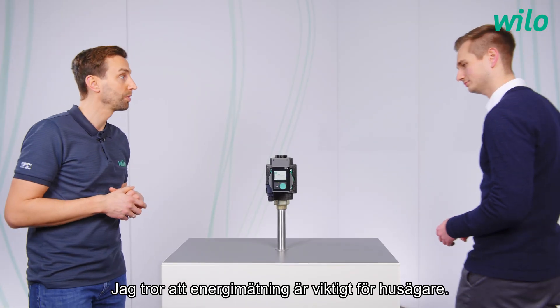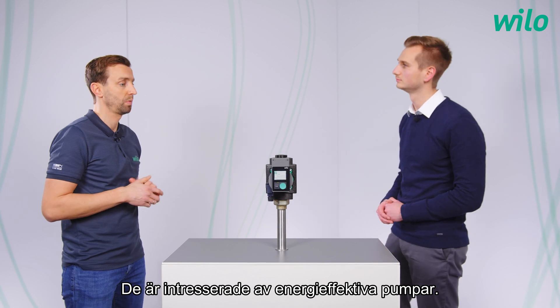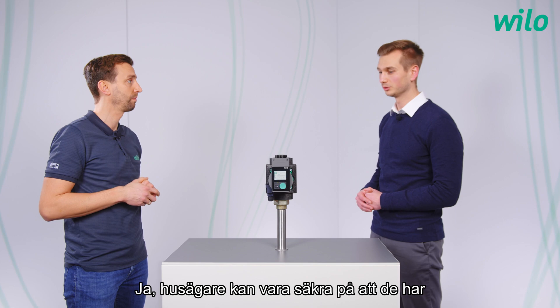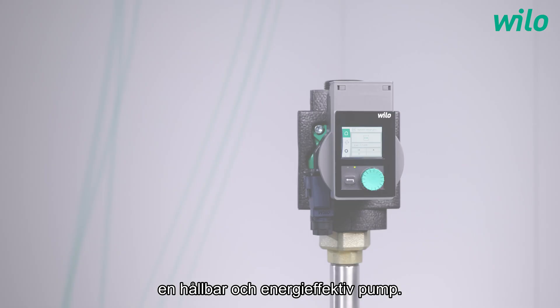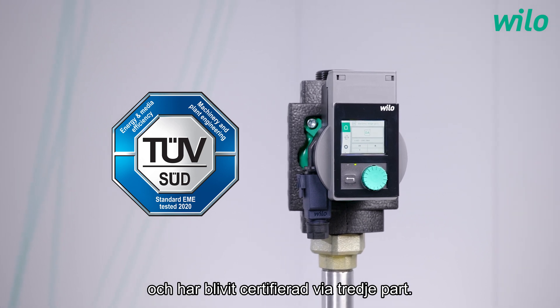The energy counter is important for house owners — they are interested in energy efficient pumps. House owners can be sure that they have a long lasting and energy efficient pump, and this energy efficiency was also tested and certified again by a third party.